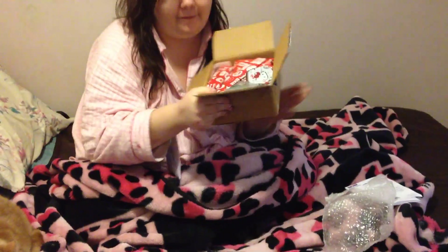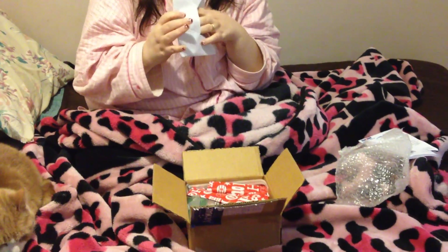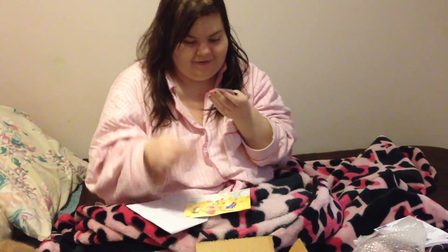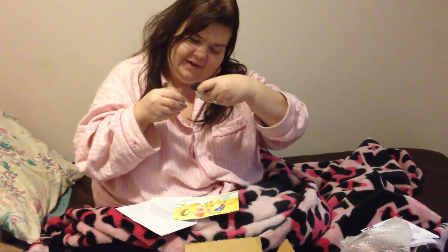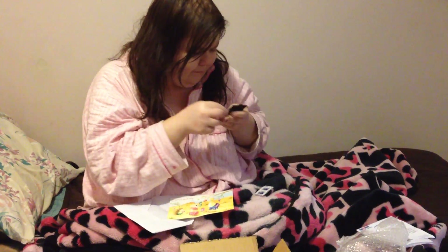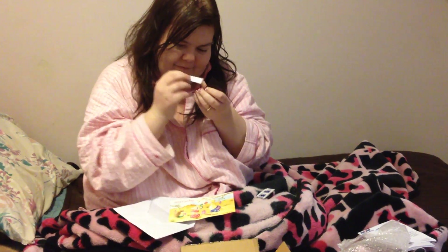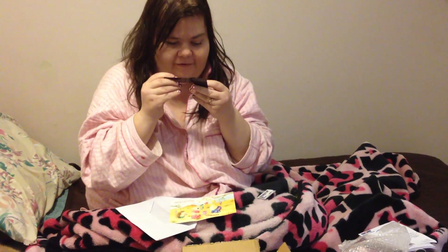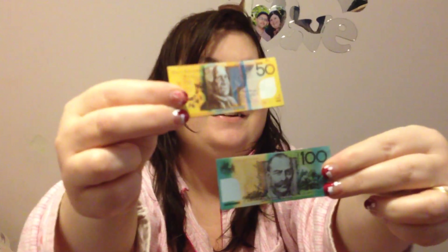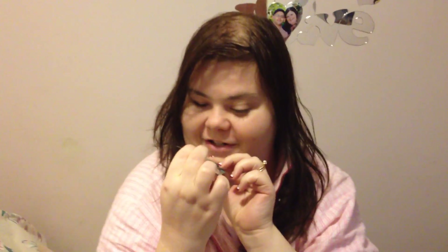She has everything wrapped so nicely! The first thing I got is a card. She gave me some Australian stamps — oh that's awesome, I don't have anything from Australia! And these are like little magnets of Australian money for the fridge. Hubert will actually like those as well because they look kind of like Canadian money — it's colored money, like Canadian money.